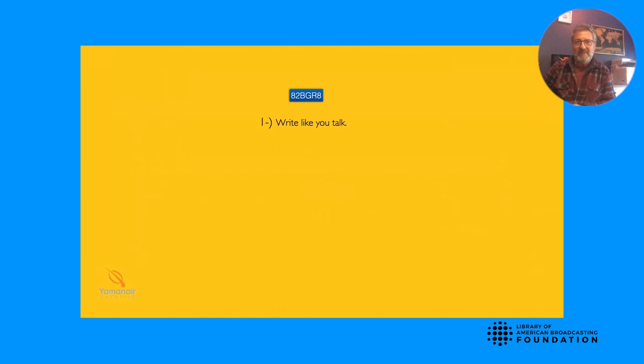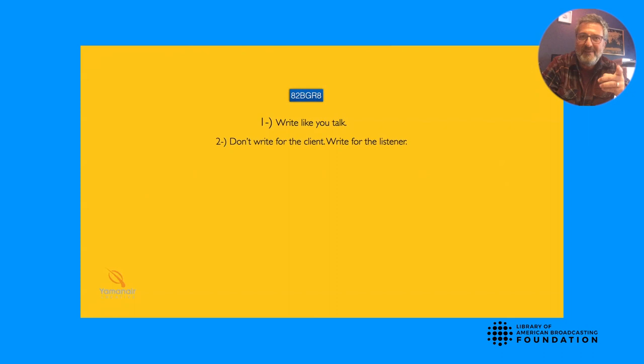Number two: don't try to write for the client — write for the listener. Because if the listener responds positively, then the client wins, you win, and everybody else does. Number three: write for the heart, not for the mind. People don't make buying decisions with their minds — they make them with their hearts. You fall in love with a beautiful new car, you've already made the emotional connection. Then your mind comes in secondary and tries to justify it.